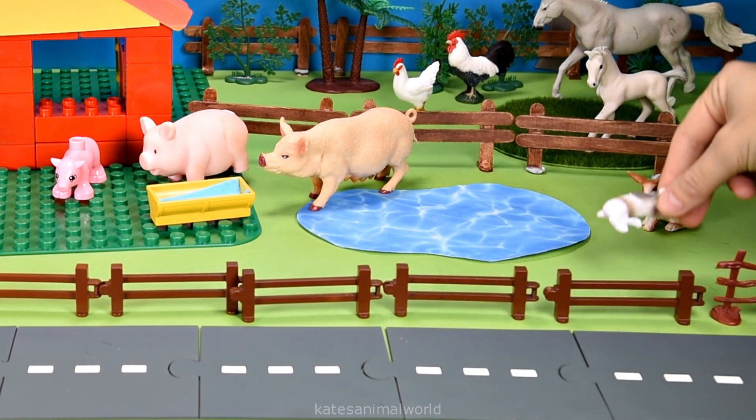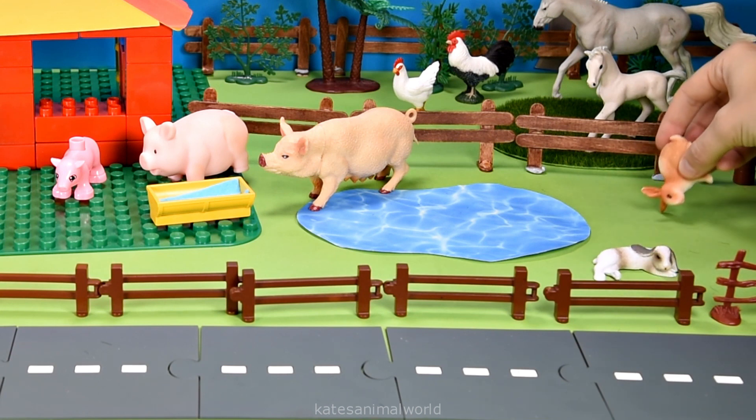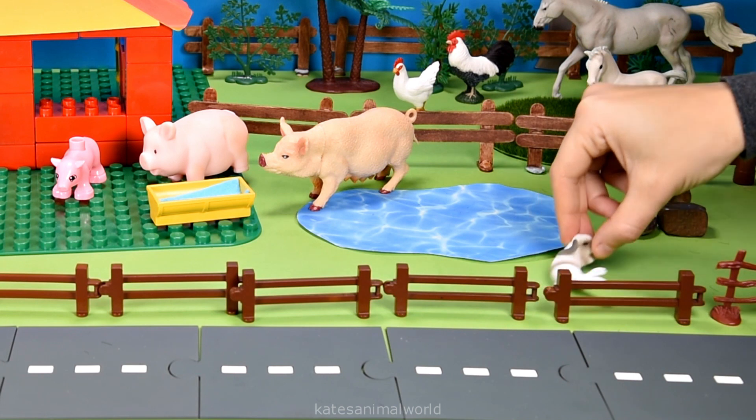Did you know that rabbits build tunnels? They build tunnels so that they can nest and sleep in them with other rabbits! I made a hole — come check it out! Awesome!